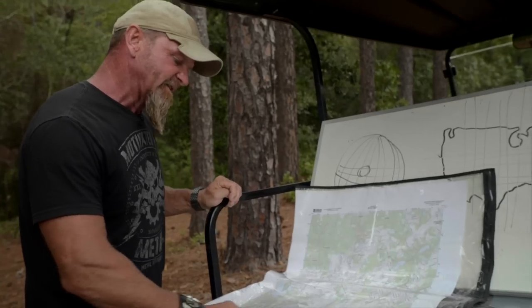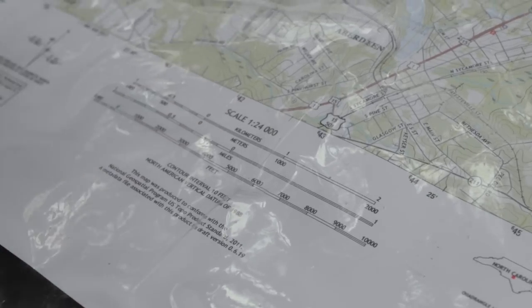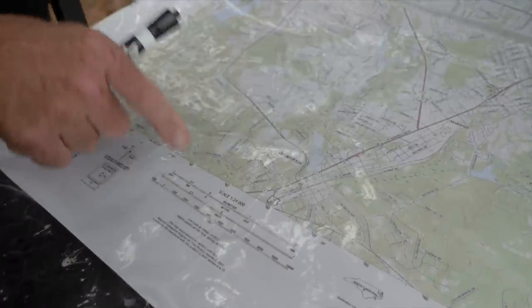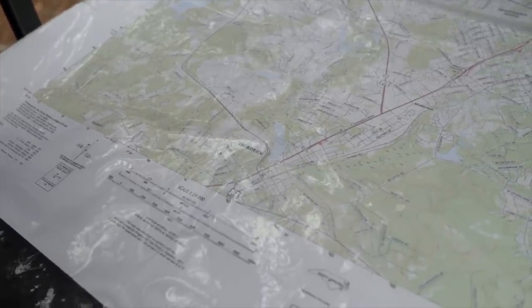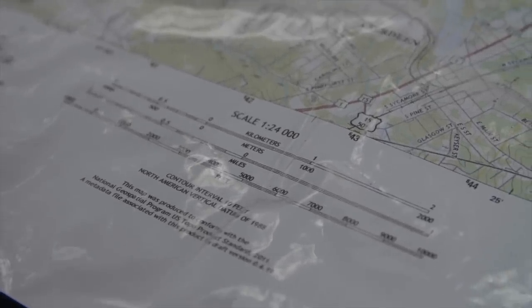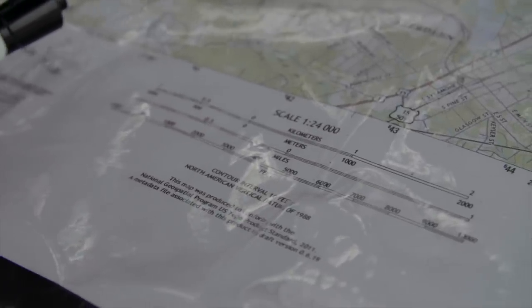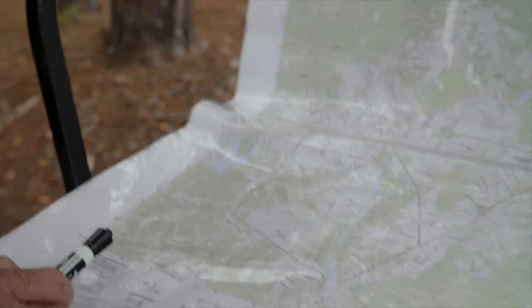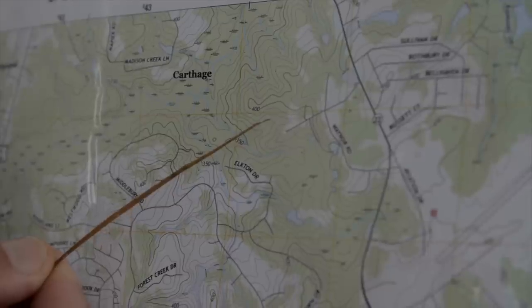We also have a scale. This is a 1-over-24,000 scale map, which means for every inch on the map there are 24,000 inches on the Earth. This is called a large-scale map. On a small-scale map like 1-over-250,000, navigation is very difficult — it gives you more of a big picture. The larger the scale, the easier it is to navigate. We also have our distance — we'll be navigating in meters and kilometers — and our contour interval, which on this map is 10 feet.